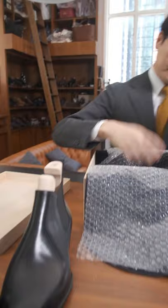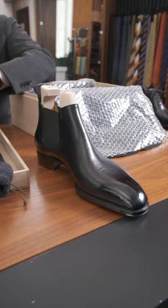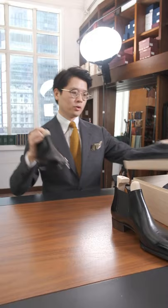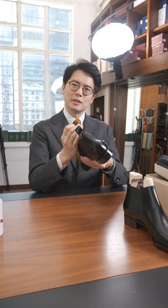Why did I do a black Chelsea boot? Years and years ago I saw this great old photo, probably taken in Paris in the 50s or 60s, of this skinny guy in a skinny suit wearing a dark suit with a pair of black Chelsea boots, standing on a street corner smoking. I just thought he looked so great, and Chelsea boots and suits have always had this very positive image in my head as a result.